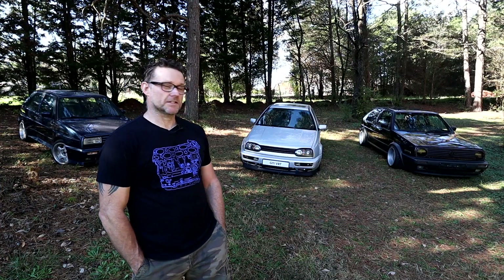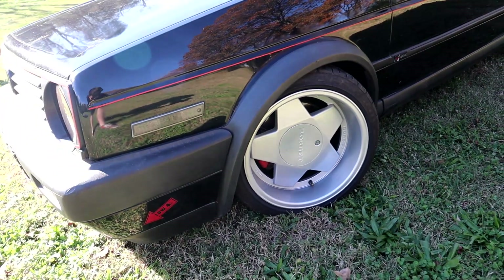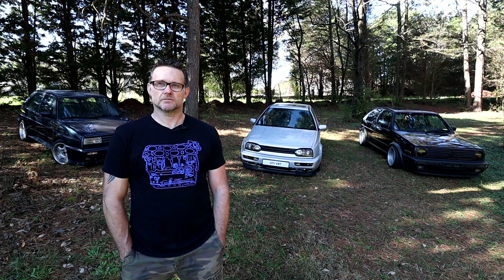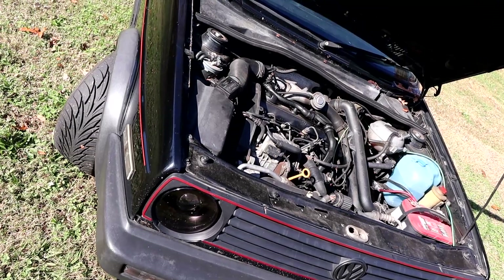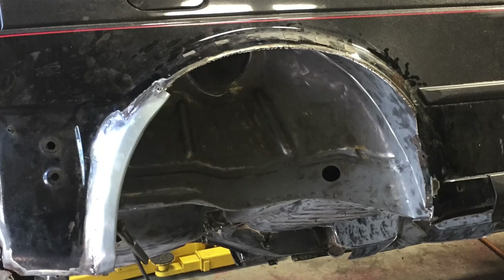These are Borbet Type-A 16x9s all around with 215/40/16 tires on them. I wanted something that would grab, stick, and throw on corners. A lot of people don't run the 16x9s because they're very wide and you have to run a really skinny tire to get them under the arches — whereas I modified all the arches and made clearance for them.